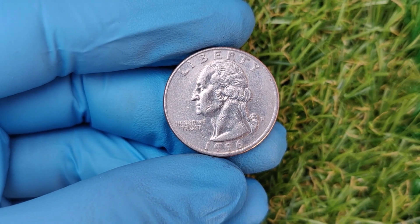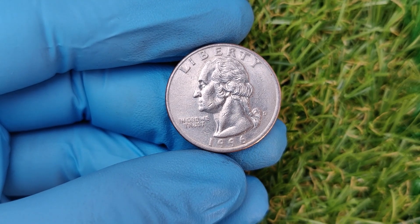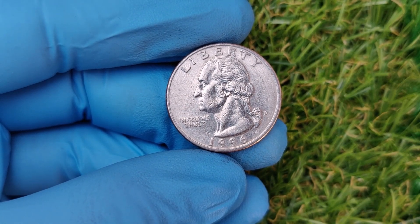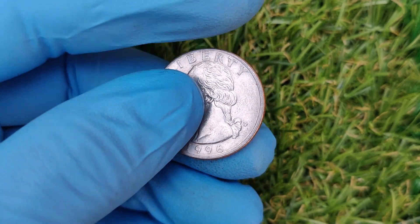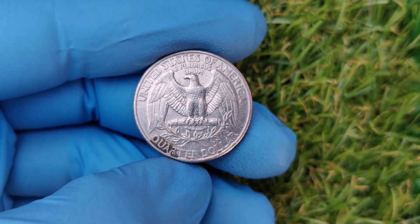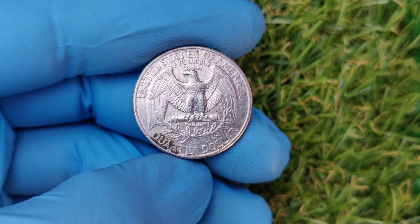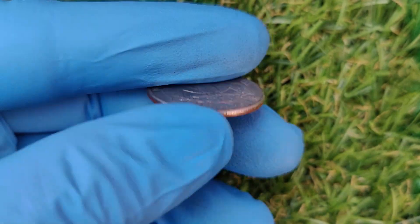Welcome back to ZCoins Today. We're diving into the incredible story of the 1996 D Washington quarter with the Denver Mint Mark, a coin that's surprising collectors worldwide with its staggering value of up to $72,000. Yes, you heard that right. This quarter might be worth more than your car or even a down payment on a house.